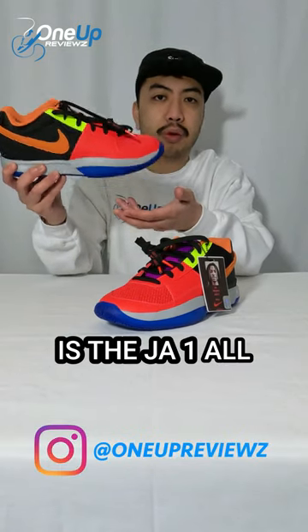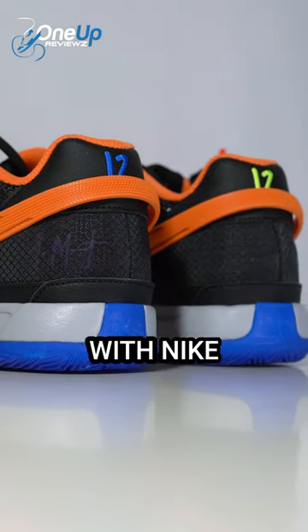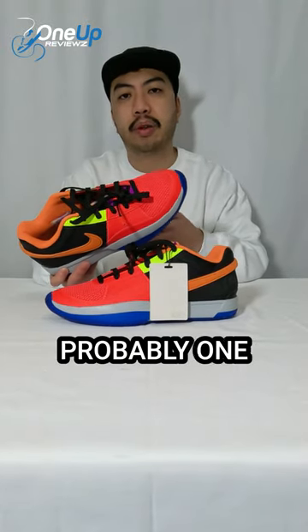This is the Ja One, Ja Morant's first sneaker with Nike for All-Star Weekend. For those that don't know who Ja Morant is, he's probably one of the most explosive point guards in the NBA right now.